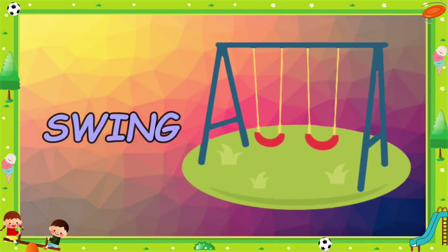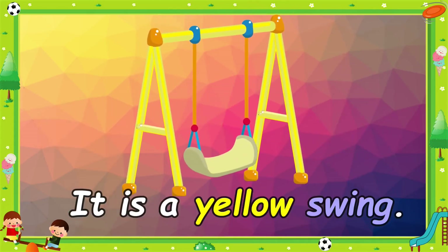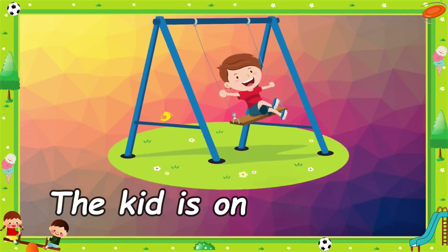Swing. It's a yellow swing. The kid is on the swing.